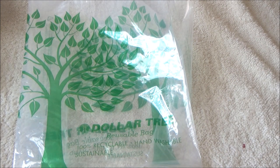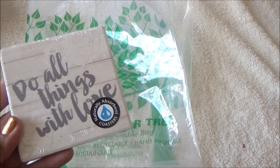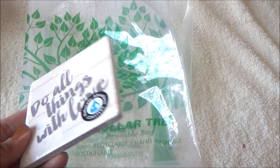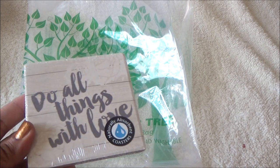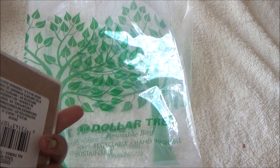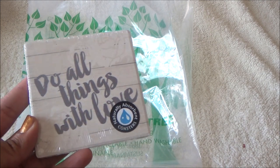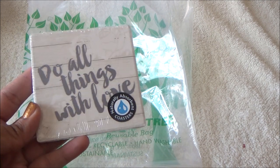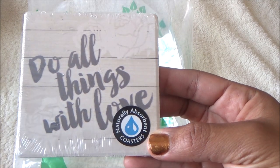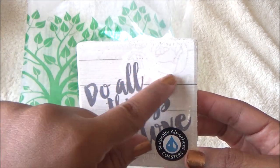Then I saw some cute little coasters with different sayings on them. I picked the one that says 'do all things with love.' I usually keep a cup of water on my nightstand and hate when condensation drips onto the dresser, so I got this coaster for next to my bed. They're labeled naturally absorbent — Dollar Tree has always had these but this is a new design with like a rose on it. Really cute.